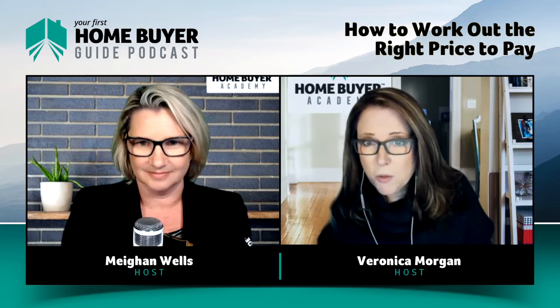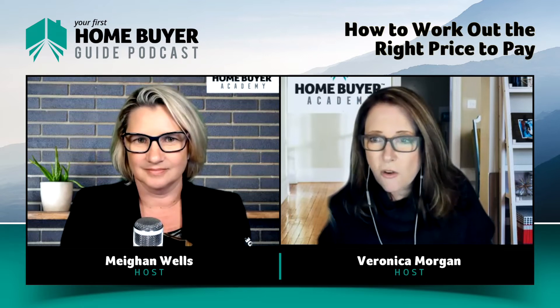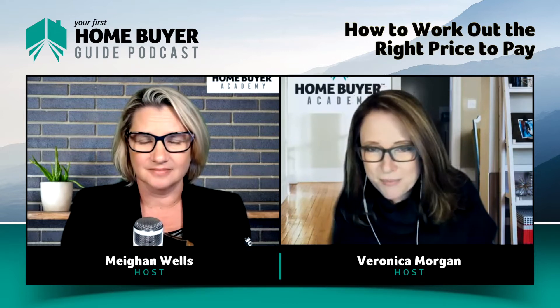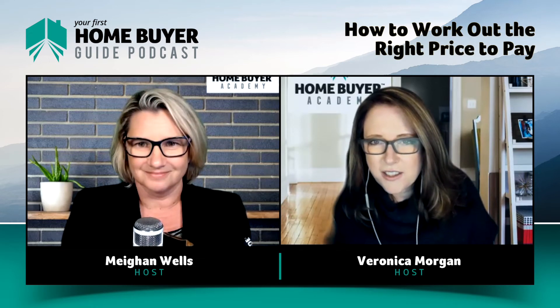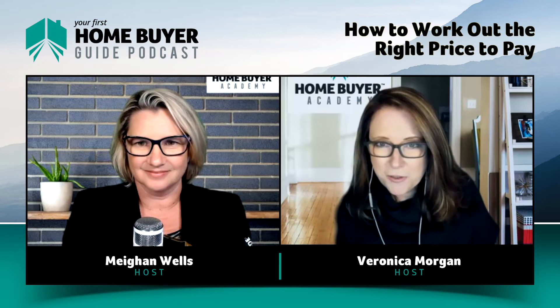We're not limited to just using settled properties — we can use exchange properties or unconditional properties. As soon as it's gone unconditional and the agent posts up the auction results, that's something you need to look at. The closer you can get to the day that you're pricing up your property, the more reliable that data is.